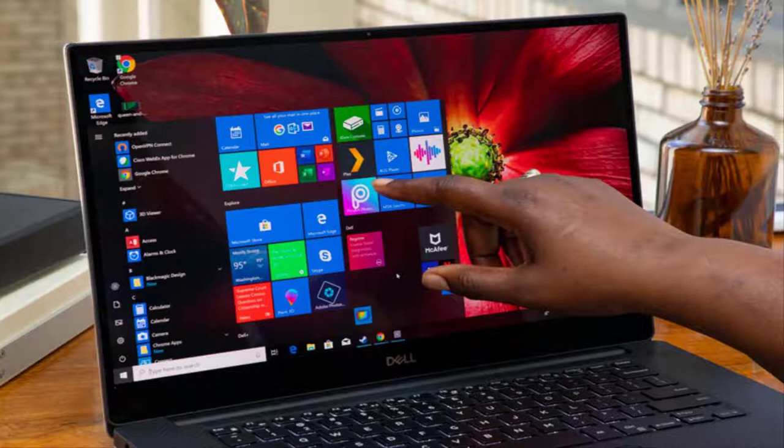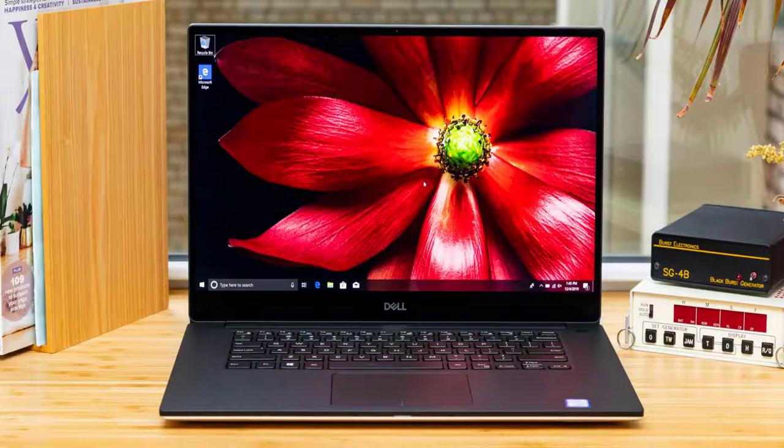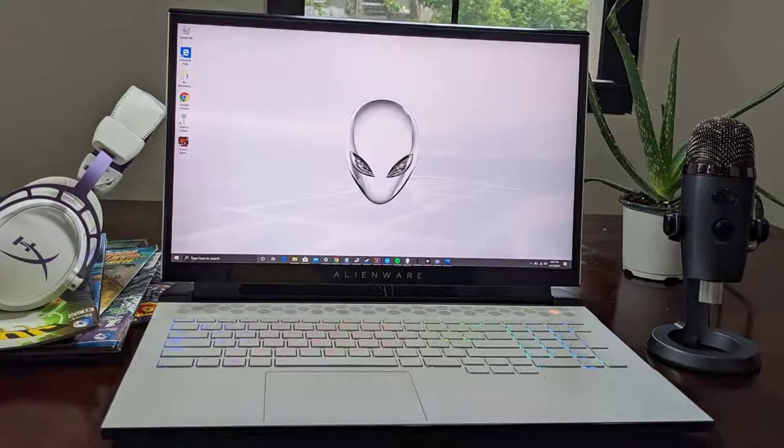Those impressive visuals also come with impressive performance, as the XPS 15 is powered by a 9th generation Core i9 CPU and Nvidia GTX 1650 GPU. The XPS 15 is also light as ever, weighing only 4 pounds and 50 pence, so you can easily take its gorgeous display with you anywhere.